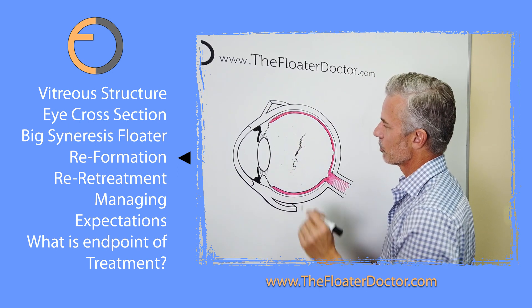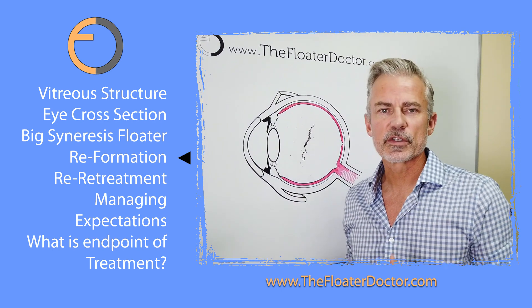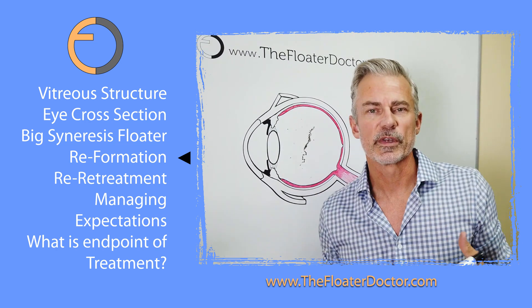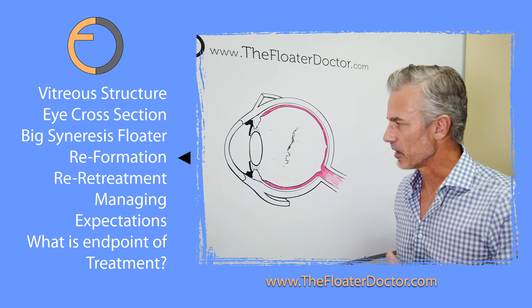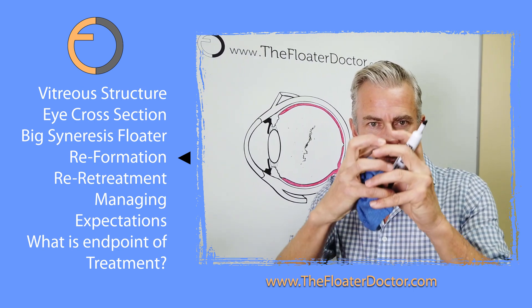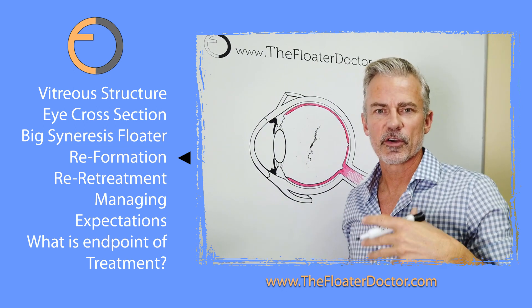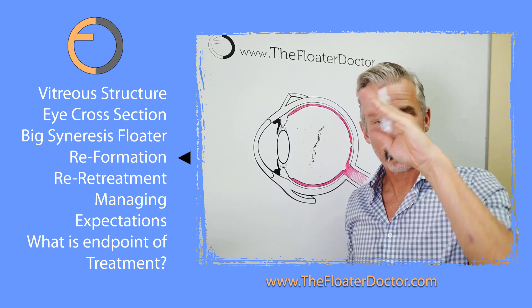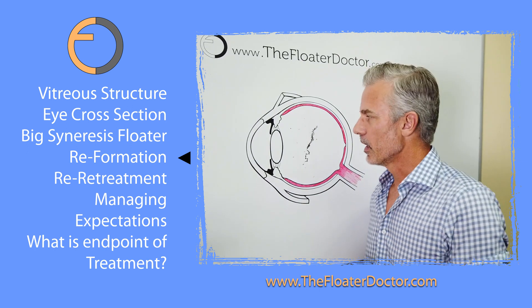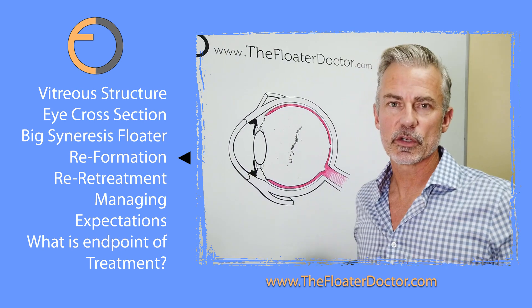Compared to its original appearance, that reformed floater is a lot less material than what we started with. It's a thin little strand as compared to a larger, literally obstructive cloud. So they're not getting obstruction of their vision, but they've got this annoying little strand that's whipping around. I'll agree that could be really quite bothersome. So what do you do with that? You have to go in and treat it.